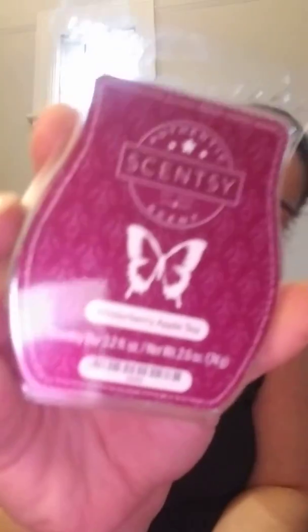Winterberry Apple Tea — also a really good one. Yes, Winterberry Apple Tea.